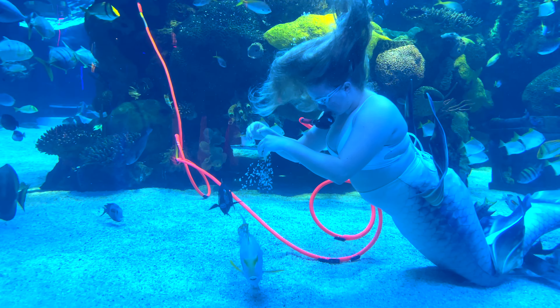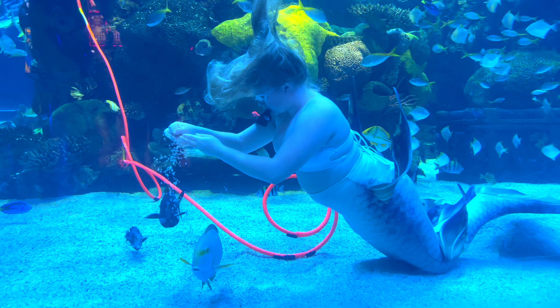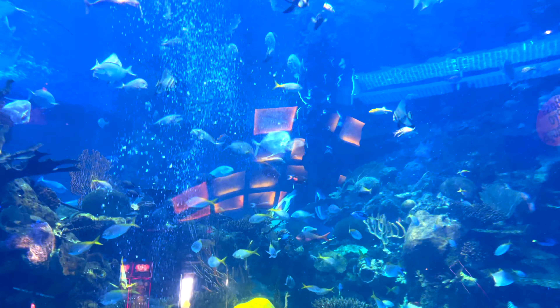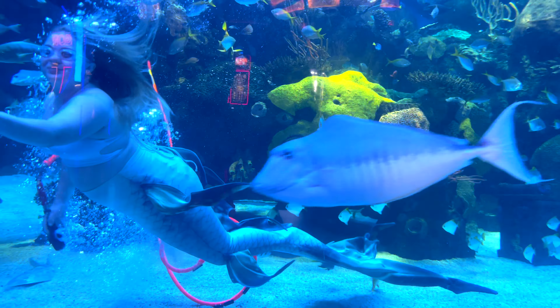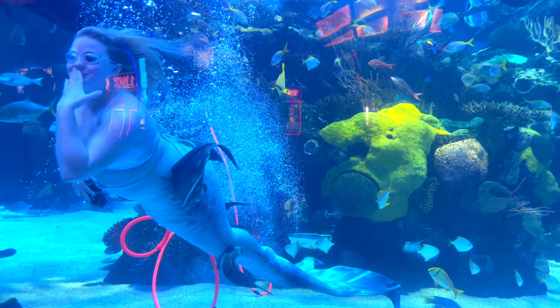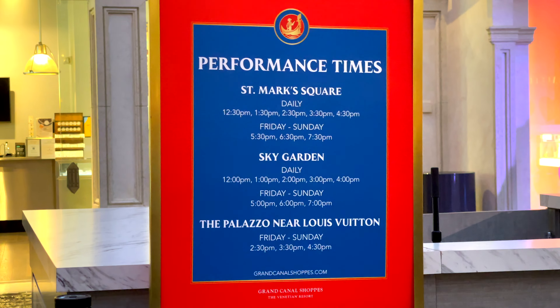The mermaid shows are really cool — you see a mermaid and usually a scuba diver swim around and interact with the kids and the fish. And if your kids are really into animals, right next door is Bass Pro Shop, which has life-size stuffed animals that are really cool too.